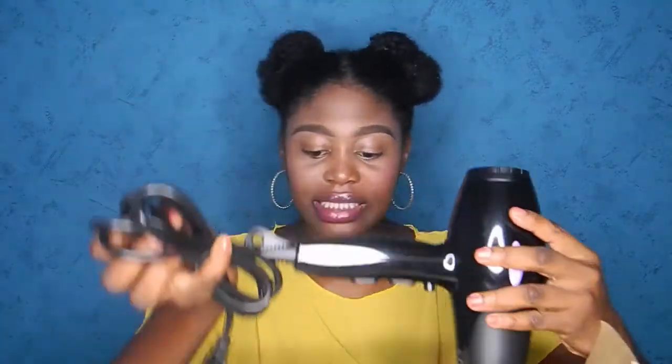It actually comes with two nozzles. Initially I thought they were the same but this one is actually bigger than the other one. I don't know the difference or what they're supposed to do differently, but I guess when we do the product review we can all find out.